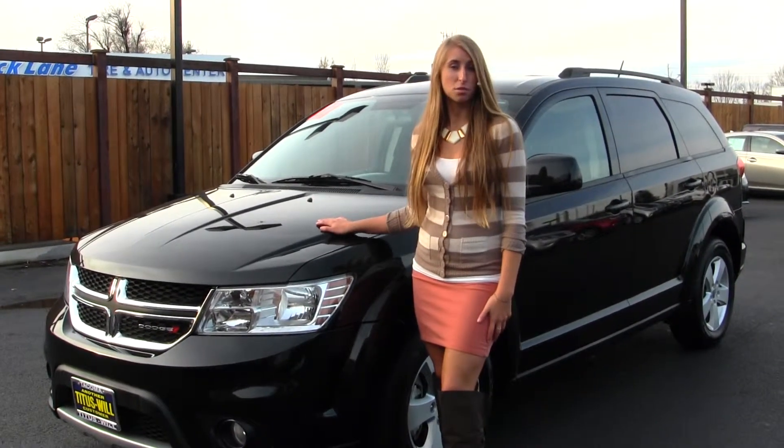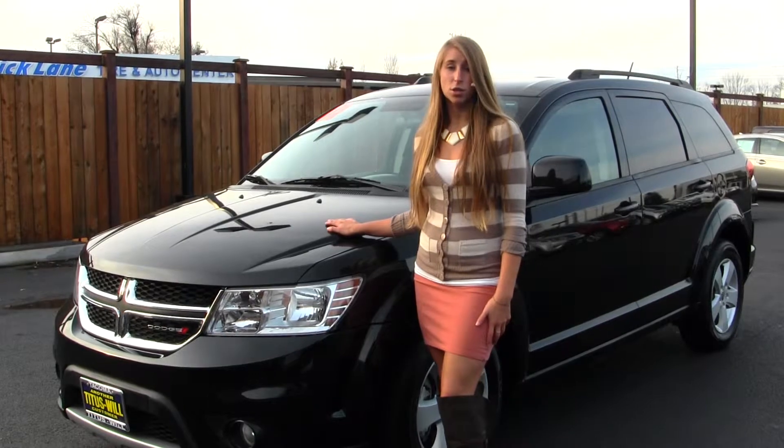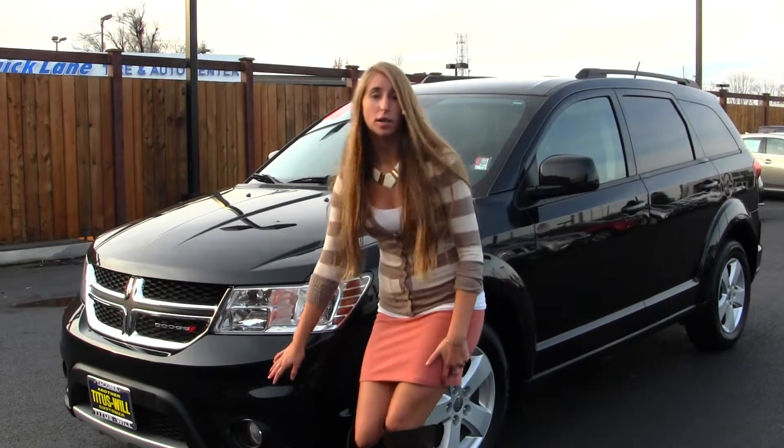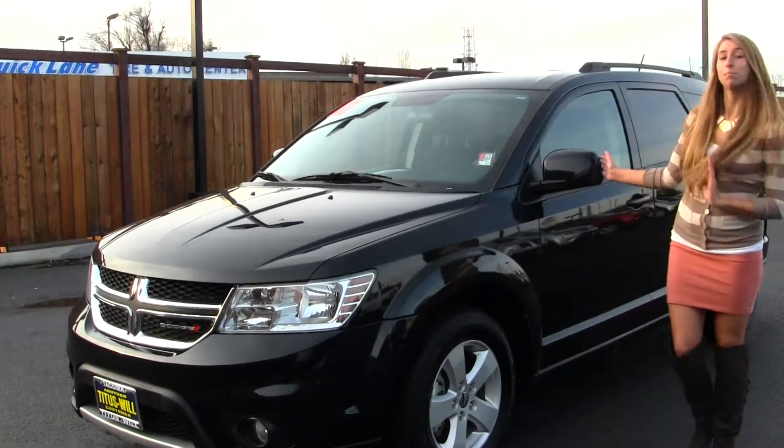Today we're looking at this beautiful black 2012 Dodge Journey SXT. On the exterior of this Dodge, it comes equipped with fog lights, has alloy wheels, and heated mirrors.